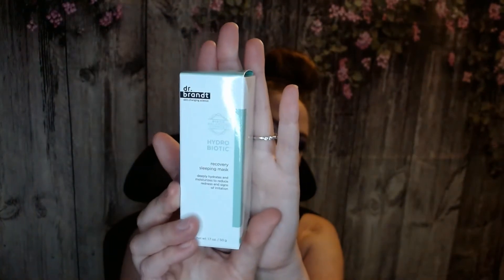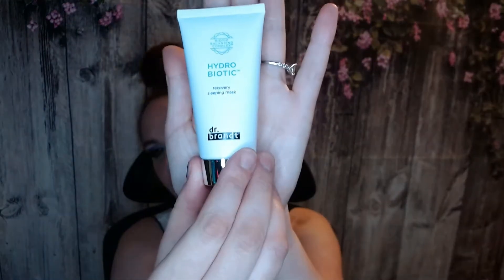Next thing in here is Dr. Brandt Skin Recovery Sleeping Mask. This is what the inside packaging looks like. It does have a protective seal, so I'm not going to open it right now. A sleeping mask is a mask that you do not wash off — you just put it on your skin at the end of the night. It doesn't have much of a scent to it, which I like with skincare products. I'll be looking forward to trying that out.